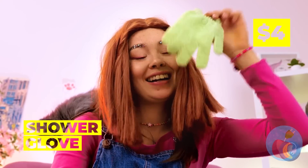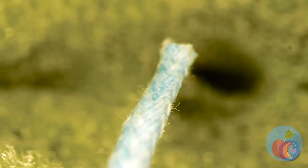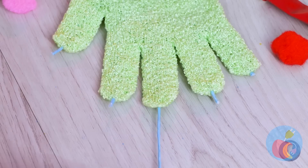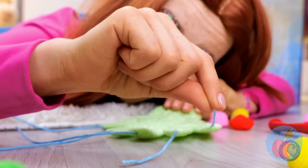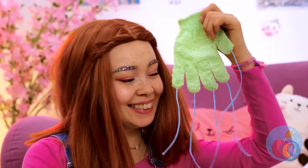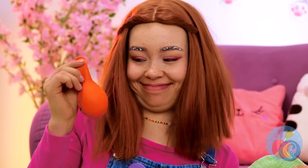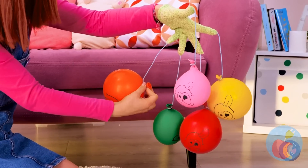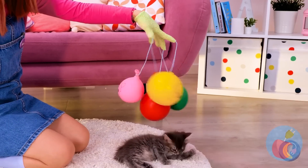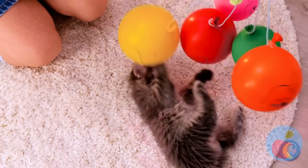I've heard of a monkey on your shoulder, but this is better. Run some string through a shower glove's fingertips — our kitty's not the only one with retractable claws! Now we need to blow up a balloon. Make four of these and tie to each of the strings. It's like a baby mobile and a cat toy rolled in one!